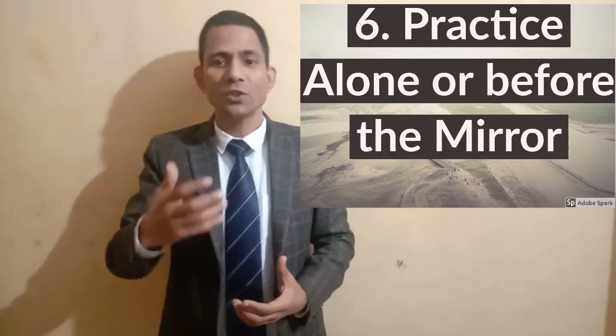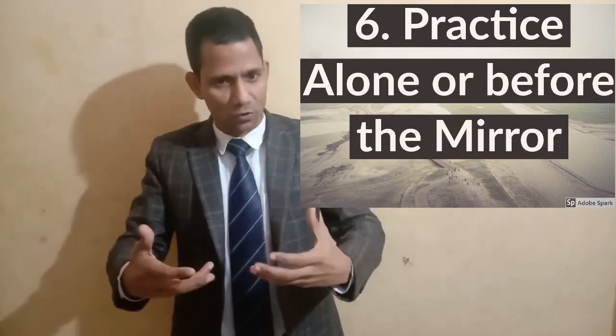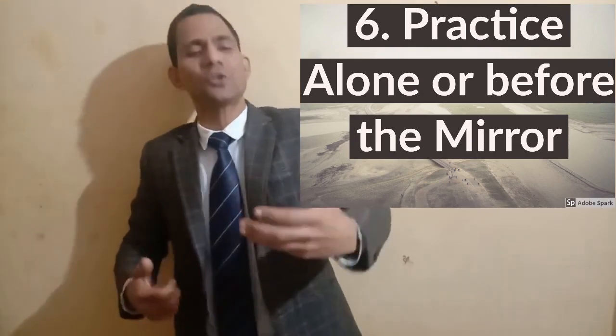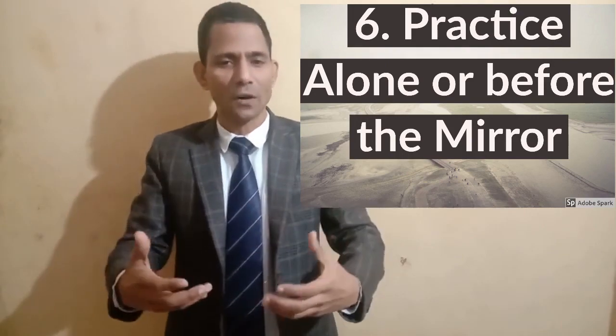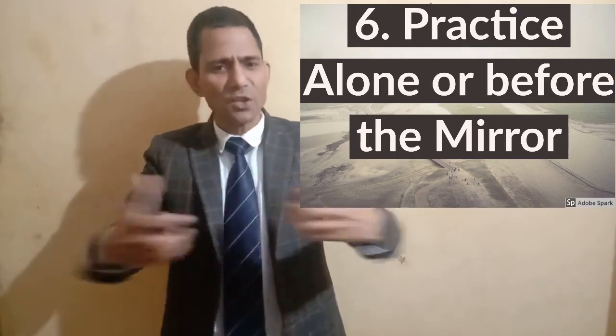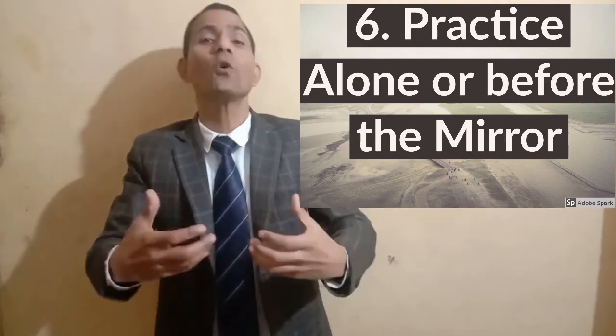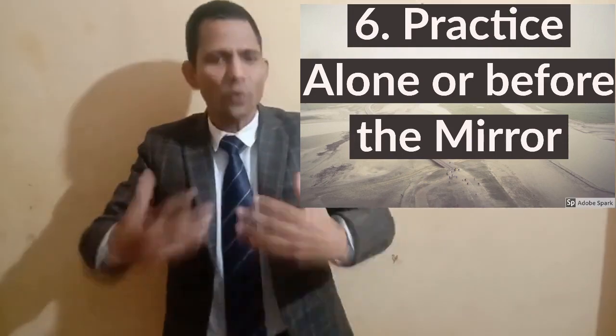Step number six: practice alone or in front of a mirror. If you are learning the language and there is nobody to support you, just stand in front of the mirror and practice aloud whatever you have learned. If there is no mirror, you can still practice alone in your room. By doing so you will boost your confidence a lot.